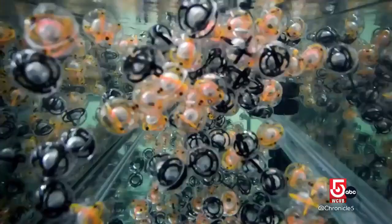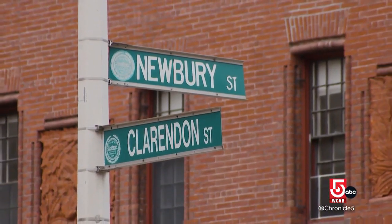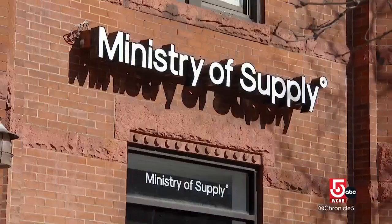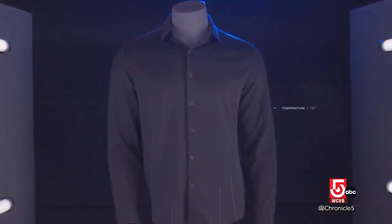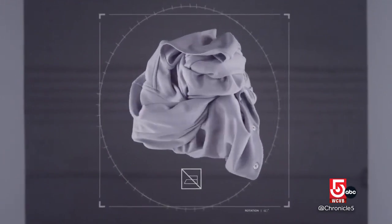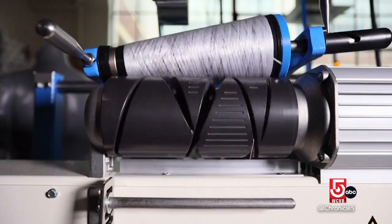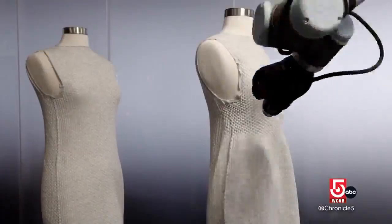Some of the ideas generated at the Self Assembly Lab have gotten a real-world test on, of all places, Newbury Street. We've had this incredible mutually beneficial relationship with MIT and the Self Assembly Lab, where we spend a lot of time in their lab and they spend a lot of time here, creating novel, exciting solutions to real human commercial problems. Aman Advani, co-founder of the Ministry of Supply and an MIT grad himself.